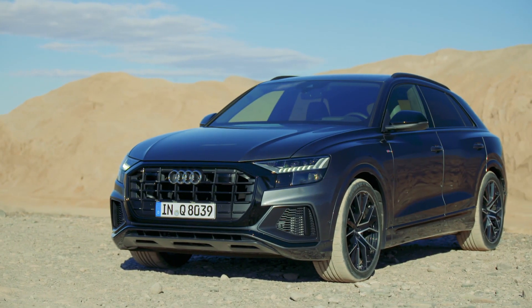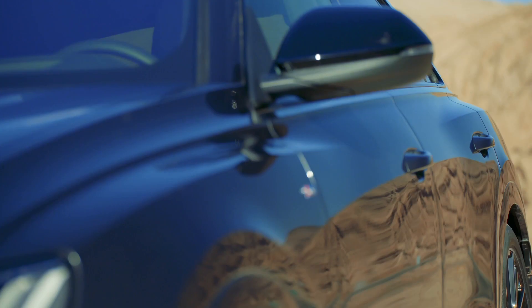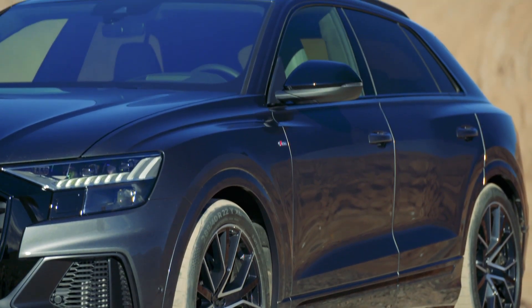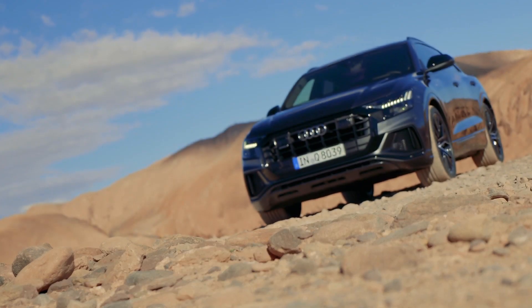The Q8 is based on the same platform as the bigger Q7, and also shares bones with the Bentley Bentayga and the Porsche Cayenne. Compared to the Q7, you can tell it's shorter, lower, and also a little bit wider.